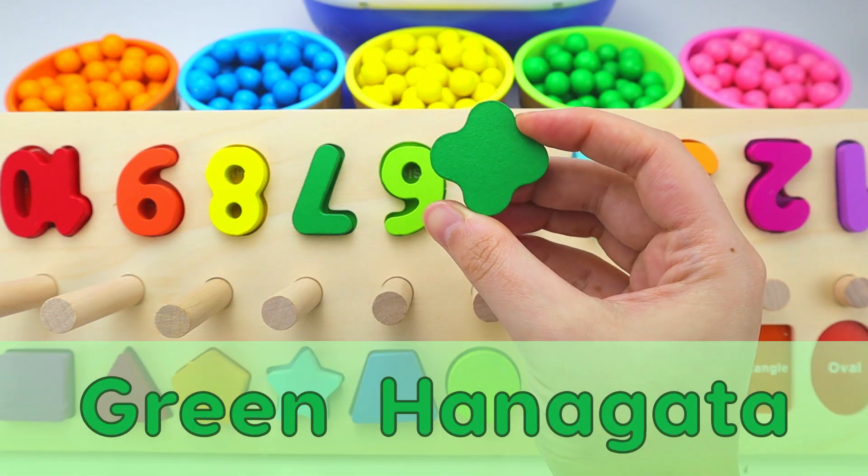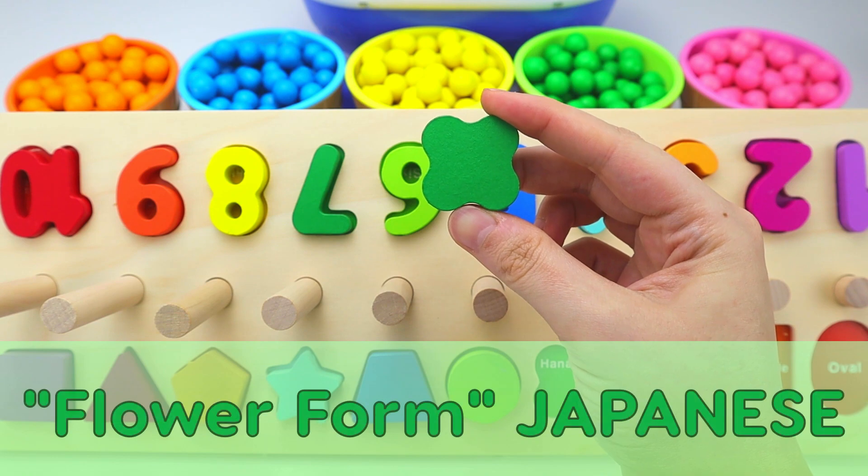Next, we have a green hanagata. Hanagata means flower form in Japanese.